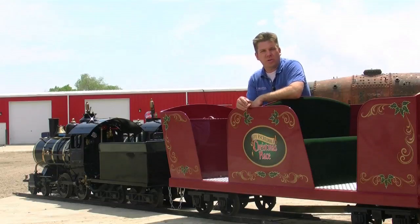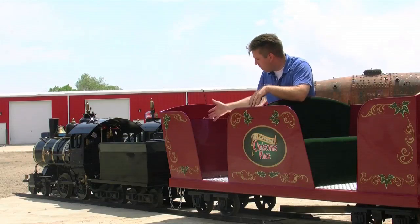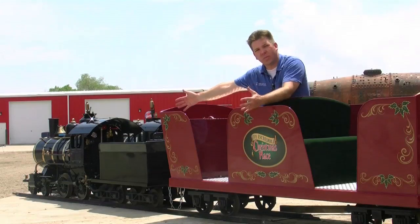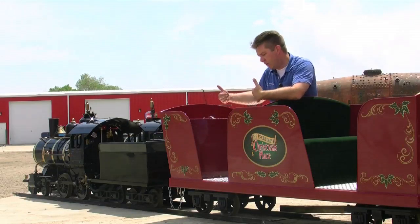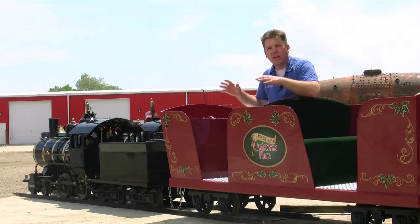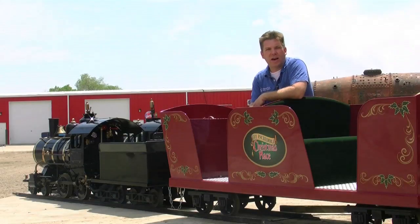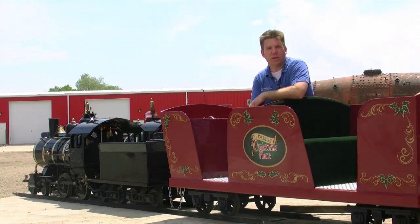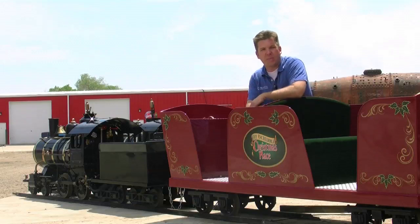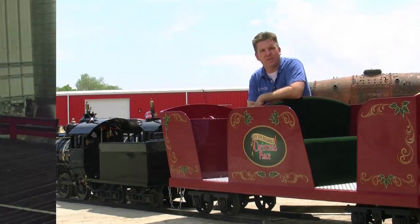One other neat feature about these cars that we're designing for the Incredible Christmas Place is that there will be one car that's handicap accessible. The car will have a side door that actually opens up completely. A wheelchair will be able to be put inside the car and then locked down. The doors will then close. So this train set is really made to handle all types of passengers, and there really is no weight limit or passenger number limit other than the safety constraints of making sure we put the right number of people in the cars. We're very excited about the cars and the features we've been able to design into the locomotive as well.